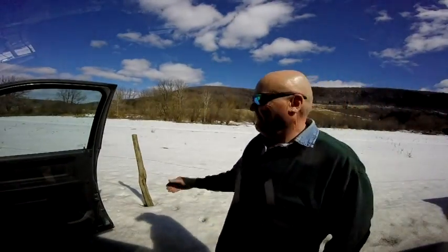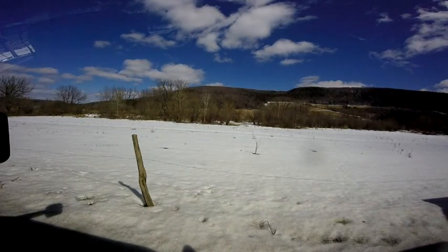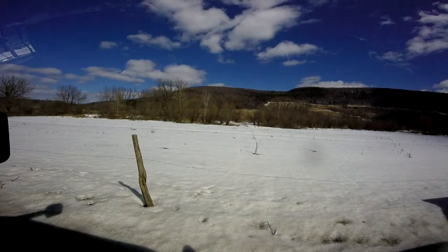I'm just going to throw up this video here. This is a little road trip that I took to outside of Cooperstown, New York, to pick up an enclosed trailer for a guy.